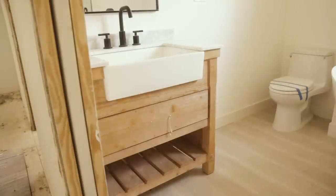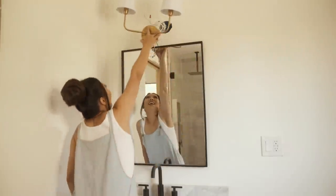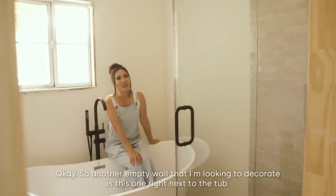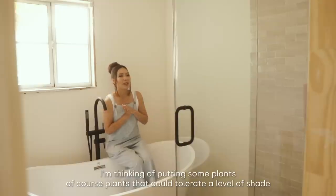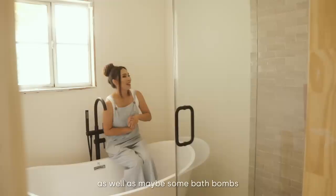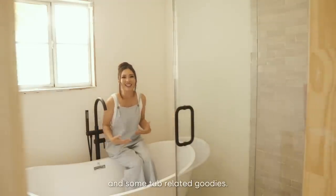Also, the vanity we chose came with a beautiful apron sink. Here's what it might look like after the sconces are installed. There's another empty wall next to the tub that I'm looking to decorate — I'm thinking of putting some plants that can tolerate shade, as well as some bath bombs and tub-related goodies.